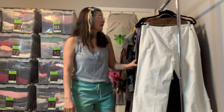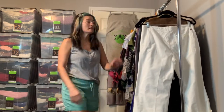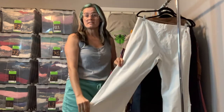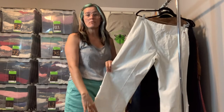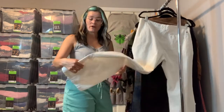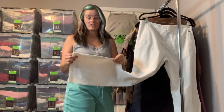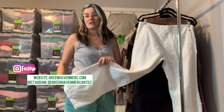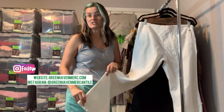Welcome to my first official YouTube video. I thought I would do a quick haul of new items coming to my shop next week — all hand-picked by me. These items have already been measured and steamed, and they'll probably get a second steam before photos. All that's left is to photograph and list them on my website. Check back next week, or DM me on Instagram at Green Haven Mercantile.